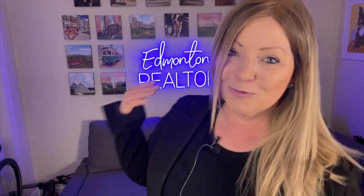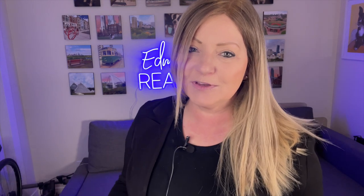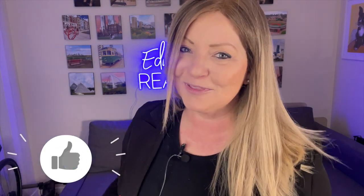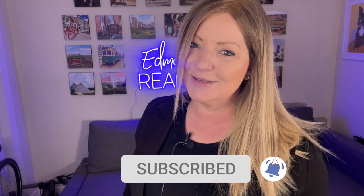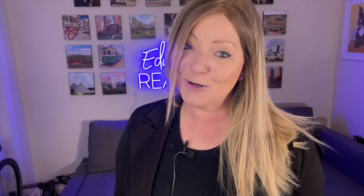Does any of that surprise you? Is it comparable to where you live? Is it significantly higher or significantly lower? Comment below and let me know. I'm Jen McPhilomy, your Edmonton realtor with Remax River City. If you like this video, please click the like button and share it with your friends. Don't forget to click that subscribe button and that little bell so you don't miss out on my future videos. Thanks for watching!